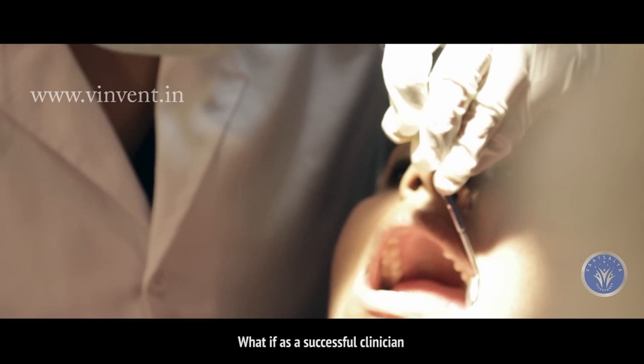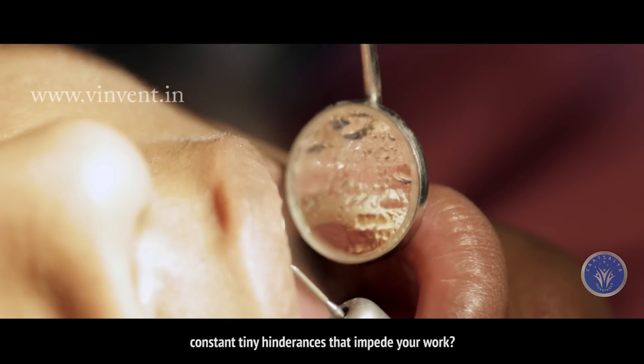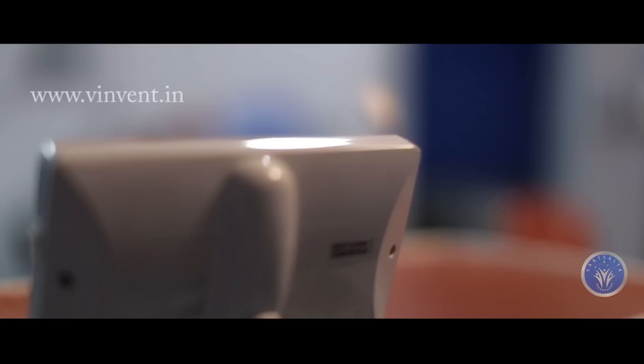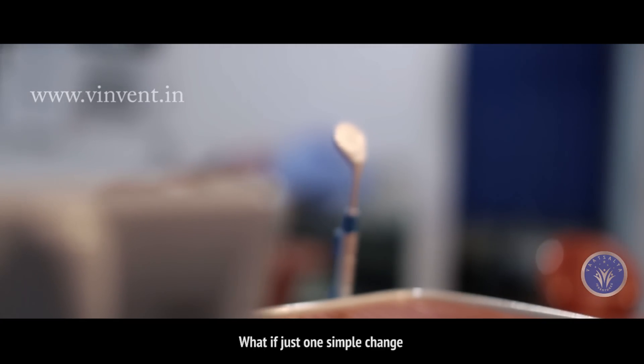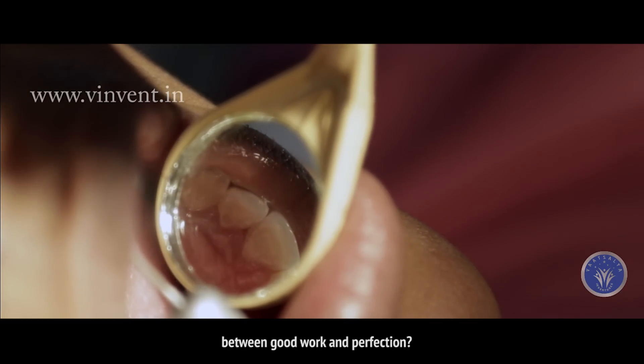What if, as a successful clinician, you could eliminate those constant tiny hindrances that impede your work? What if just one simple change could make all the difference between good work and perfection?